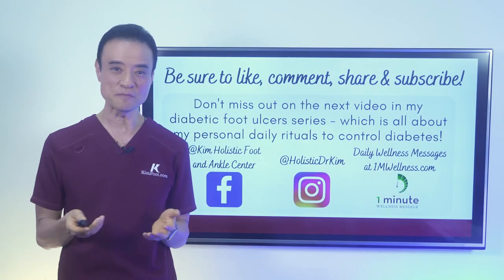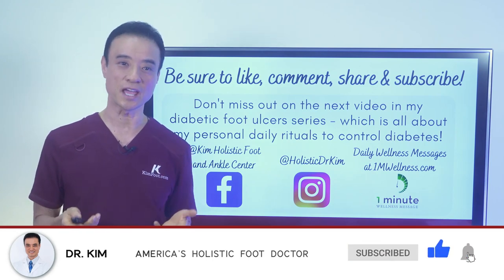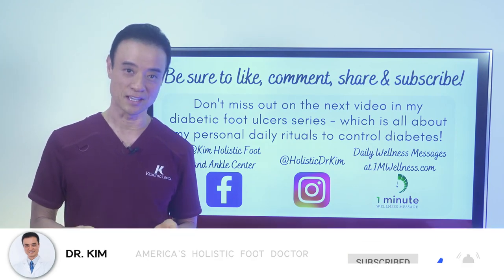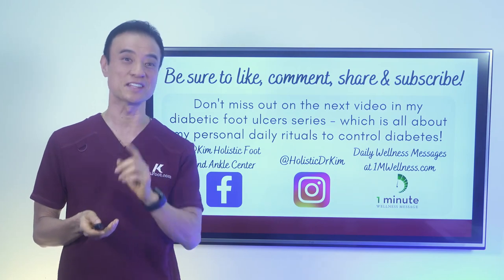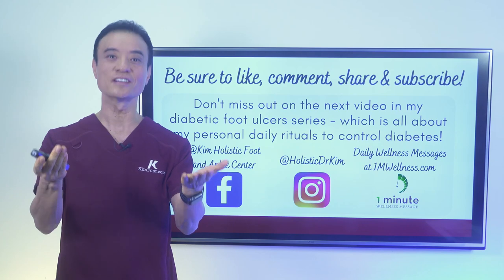If you'd like to receive my daily one-minute wellness messages, please sign up at 1mwellness.com. It only takes one minute to read. Until next time — be educated, get empowered, encourage others today.